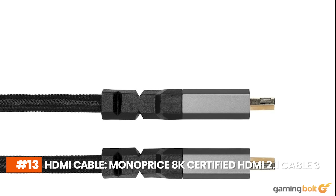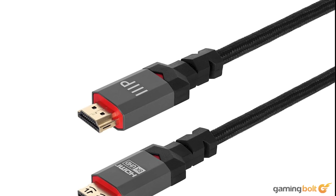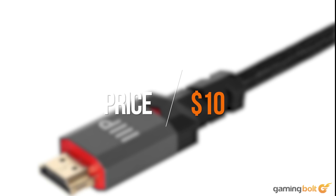The PlayStation 5 also comes with an 8K-supported HDMI 2.1 cable, so we'll have to factor that into the cost of its equivalent as well. For our purposes, we're going with the Monoprice 8K Certified HDMI 2.1 Cable, which comes in at around $10 on Amazon.